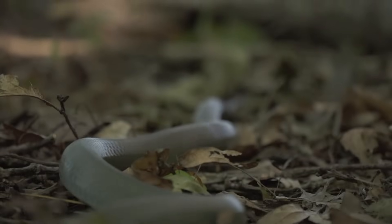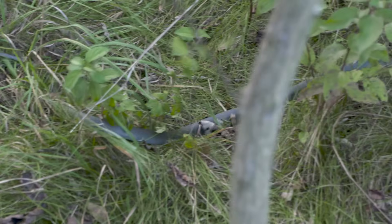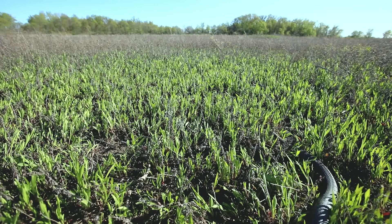As its name suggests, the blue racer is a fast snake that can move at almost seven kilometers an hour. People usually only catch a glimpse of this species as it disappears quickly through the tall grass or other vegetation.